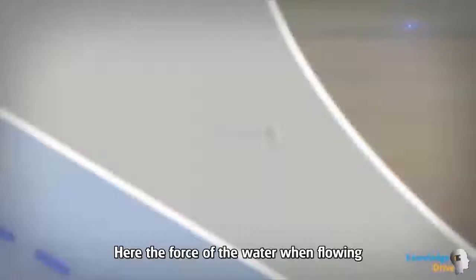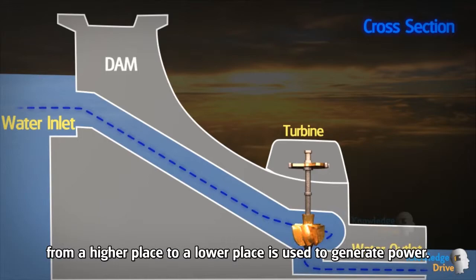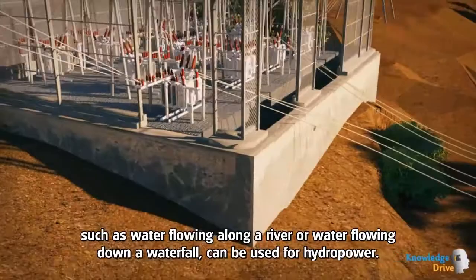Here the force of the water when flowing from a higher place to a lower place is used to generate power. Different types of naturally occurring motions of water, such as water flowing along a river or water flowing down a waterfall, can be used for hydropower.